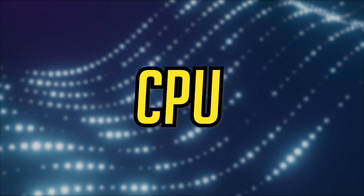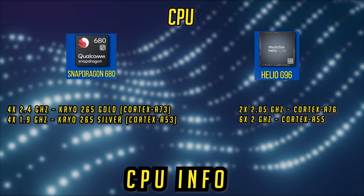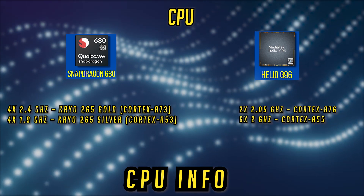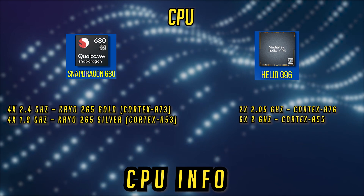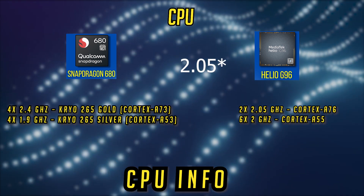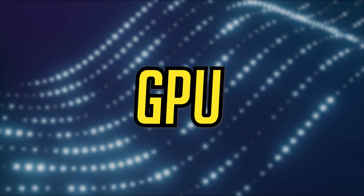Coming to the CPU, we are going to compare the clock speeds and core counts. They are both octa-core processors, with the Snapdragon using 4 cores at 2.4GHz and 4 cores at 1.8GHz. The Helio uses 6 cores at 2GHz and 2 cores at 2.85GHz, which is not really high but it translates well to real-world day-to-day usage with apps.